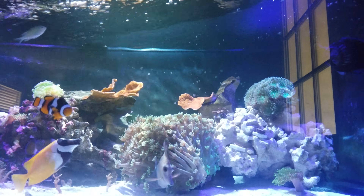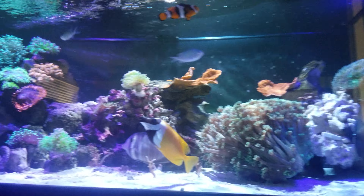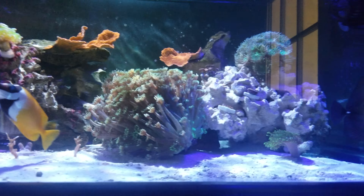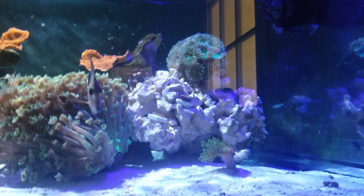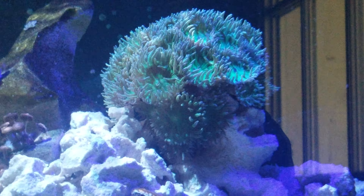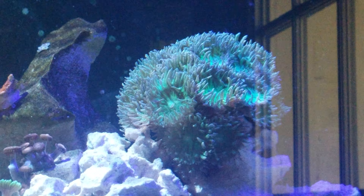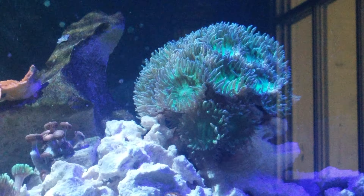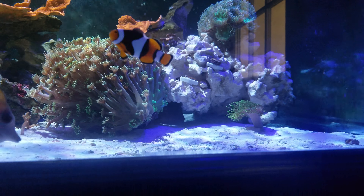Good afternoon YouTube! I thought I'd show you my tank because last time you saw no fish. You'll have to excuse my reflection in the door. Some new stuff added this week — mainly this big Duncan up there. He's a beast, over 50 heads I think I counted. I have no idea how long it takes to get that big, but very happy with that.